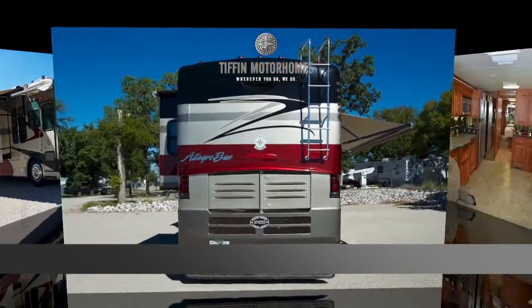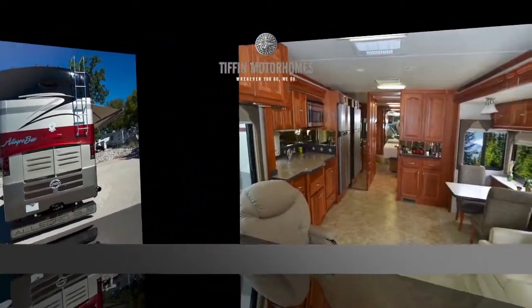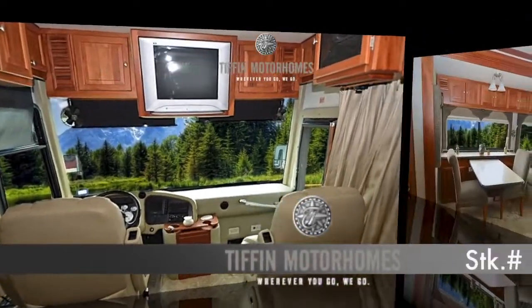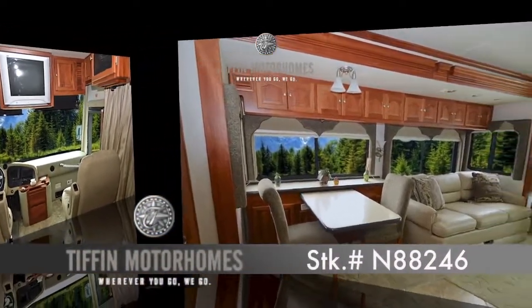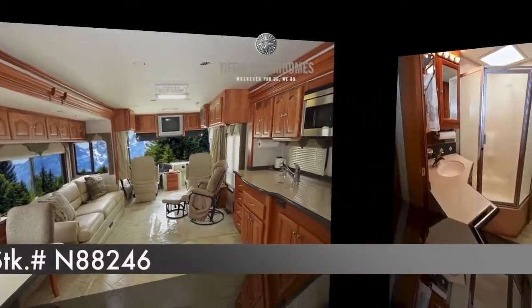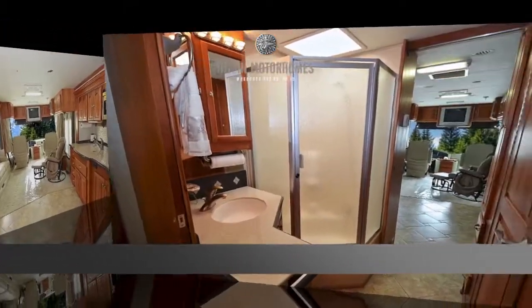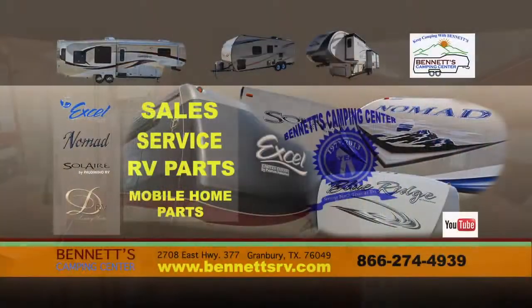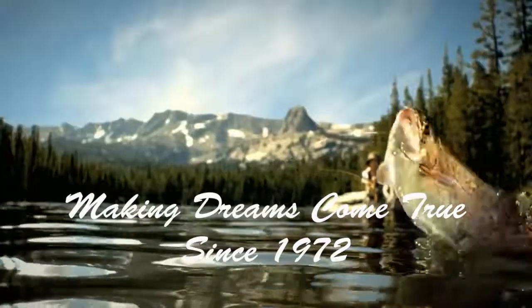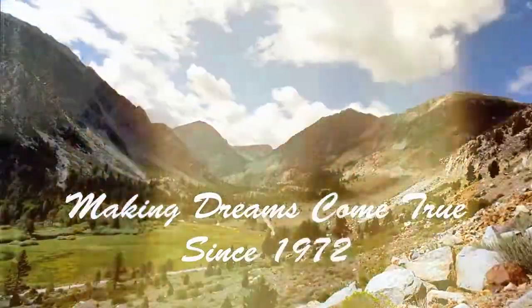This coach only has 22,100 miles total since new, and a recent 45-point inspection done in September. We think you'll find this coach to be very reasonably priced and warrants a personal inspection. Feel free to call or come by Bennett's Camping Center, located in historic Granbury, Texas, where we've been making dreams come true since 1972.